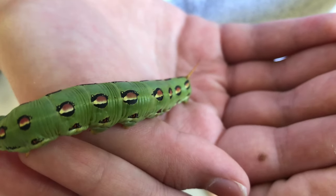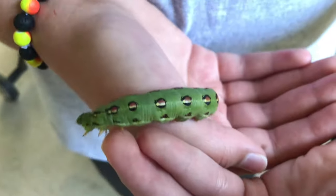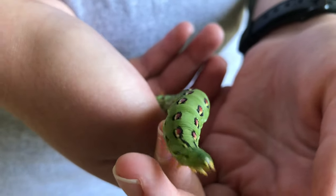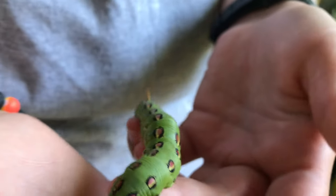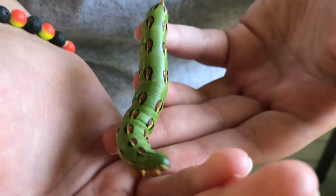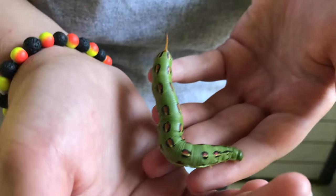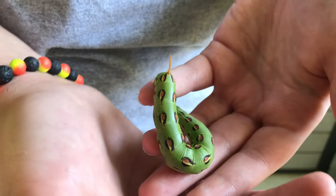Sometimes you can actually buy younger ones from the pet store as feeder caterpillars. They get their name from the horn on their back, and what that does is scare off predators — they can also use it as a weapon if something's coming up behind them.